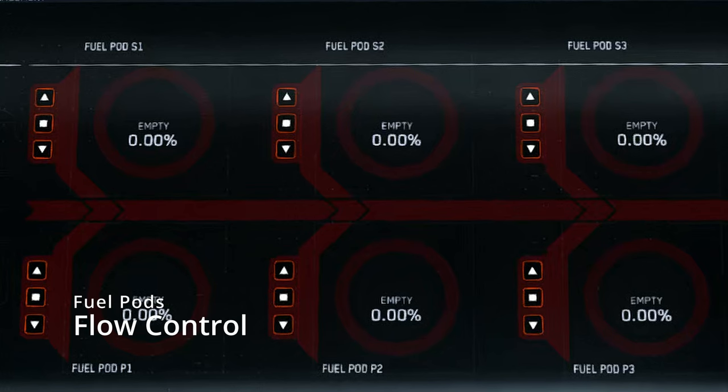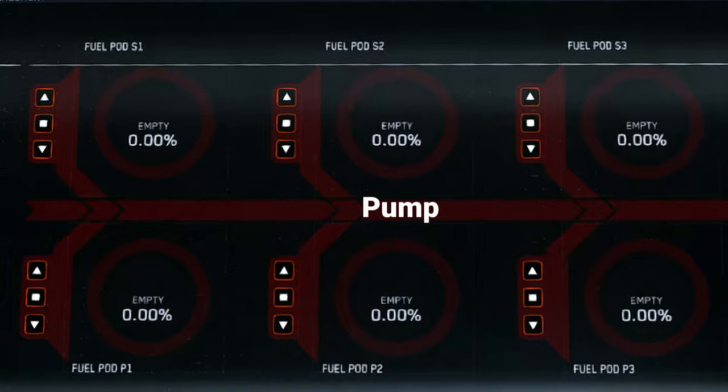Each pod has three buttons to control the directional flow of fuel. The up arrow pointing away from the center line is the pump position — this opens the pod for fuel intake and allows fuel to flow into it from other pods of the same fuel type. The square is the closed position, which closes the pod completely. The arrow pointing towards the center line is the open position, which allows fuel to flow to other pods or to the main nozzle for ship-to-ship refueling.